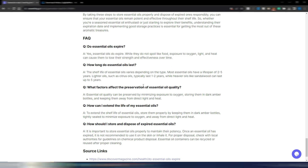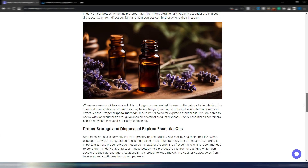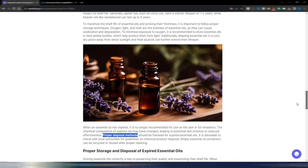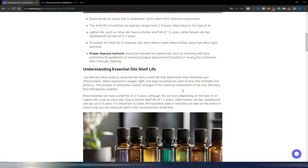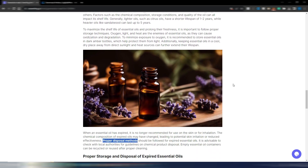Then there's a conclusion — a little too long in my opinion, but not bad — and a FAQ section: 'Do essential oils expire?', 'How long do essential oils last?', 'What factors affect preservation?', and so on. Source links include discovermagazine.com, healthline.com, and youngliving.com — all reputable sites. There aren't many bold words in this one, but that can vary from article to article.